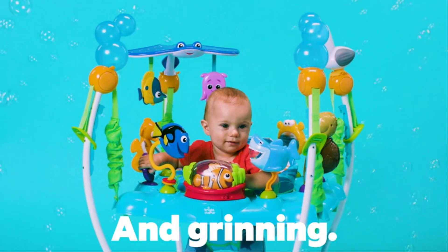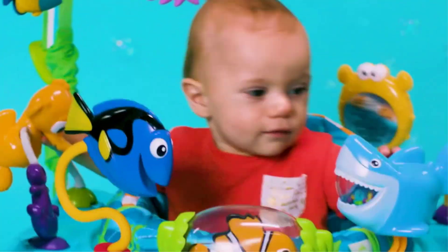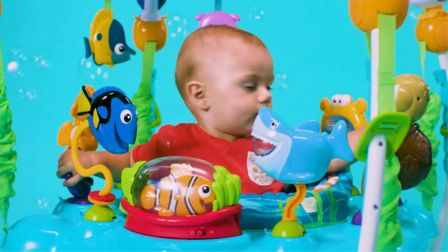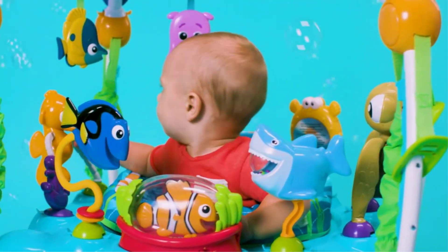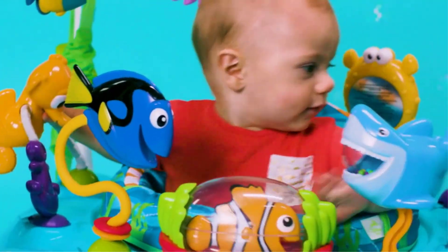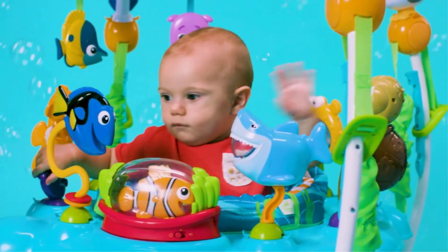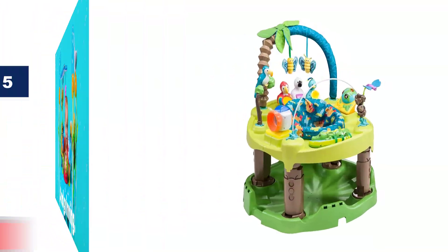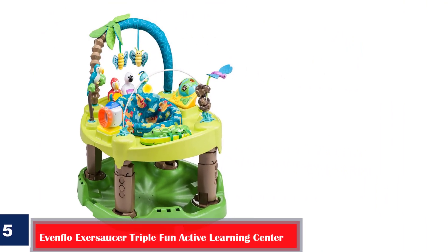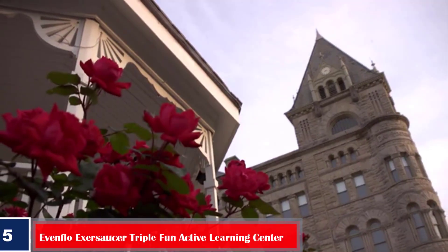What we like: super comfortable seat with high back support; toys have ocean lights, sounds, and songs; buckle straps are sturdy and enclosed with fabric; height is easy to adjust up to four positions; ideal for babies six months and above; the jumper moves in all directions; seat is removable and machine-washable. What we don't like: bulky and may not be ideal for small rooms.